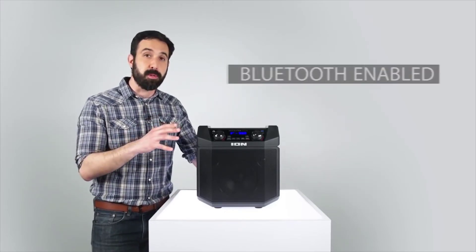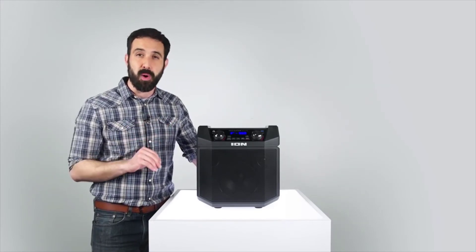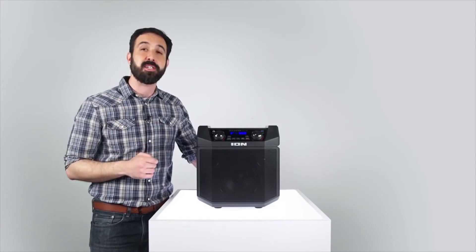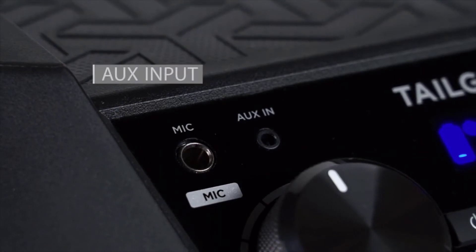It's Bluetooth capable, so it streams music wirelessly from any phone or other Bluetooth-enabled device up to 100 feet away. Controlling your Bluetooth music is a breeze thanks to its convenient track controls. And we've included an eighth-inch input for non-Bluetooth devices.